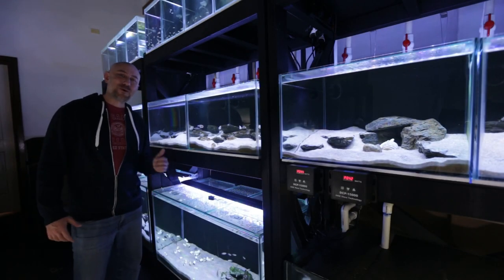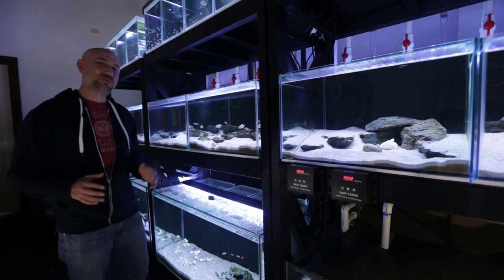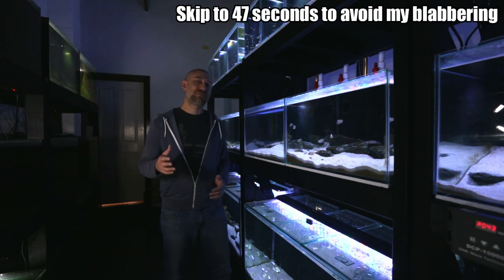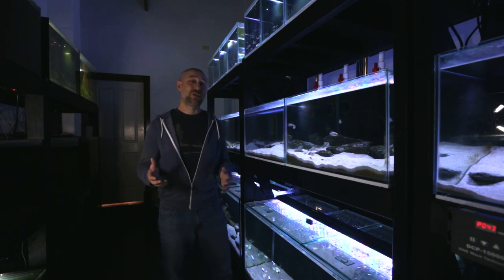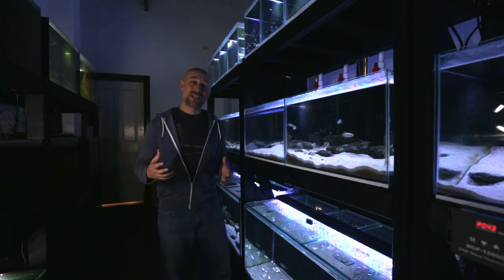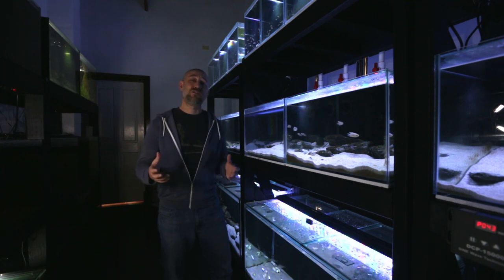G'day guys, Jason here. Welcome back to my fish room. In today's video we're going to be discussing what is possibly my favourite secret of all the secrets in the entire world. I've been working on this video for a number of weeks, and I've been promising it since May 2020. It's now August 2020, and I can't think of a better way to celebrate completing this video than reaching 500 subscribers on my YouTube channel.